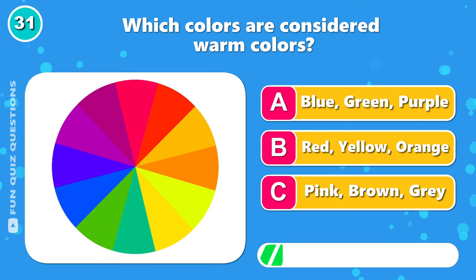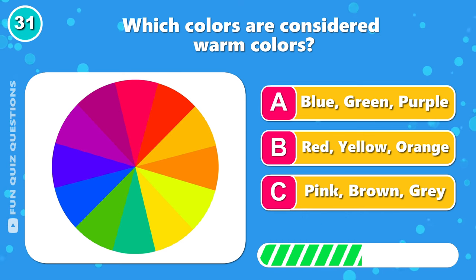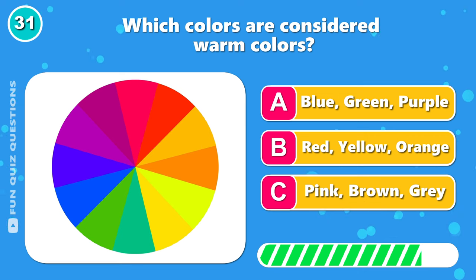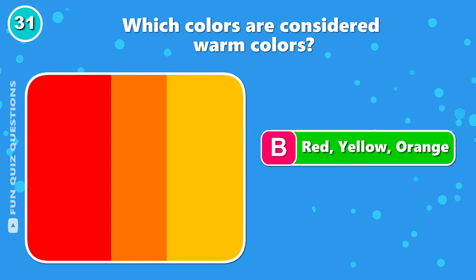Which colors are considered warm colors? It's B, red, yellow, and orange.